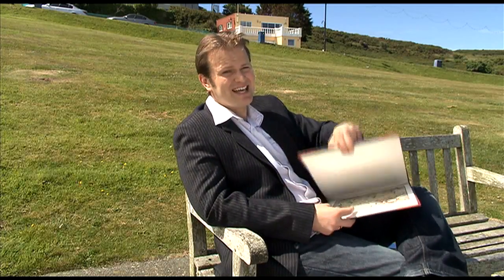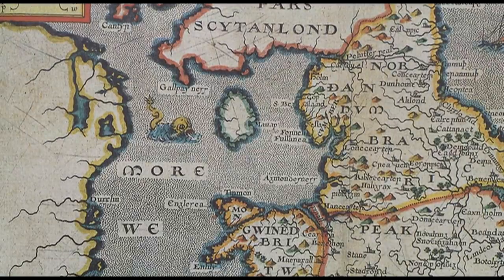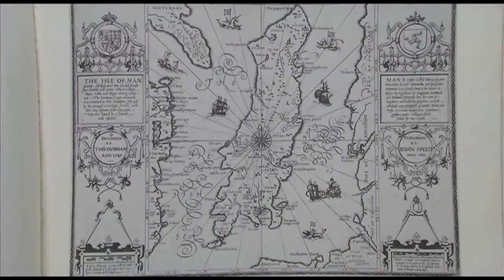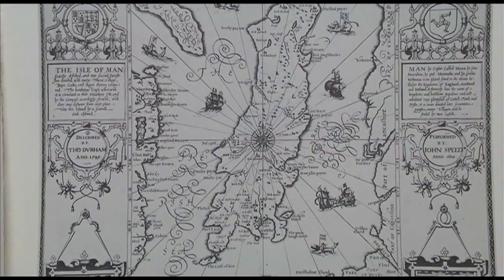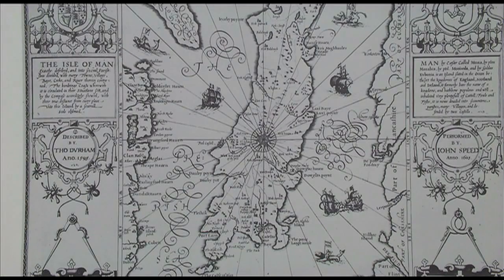Even so, there were some very bizarre attempts at getting the shape of the island right, even as late as the 18th century. This map was published in 1610 and although England and Wales are depicted accurately, the Isle of Man is far too large and not at all the right shape. It was the maps published by John Speed in the early 17th century which provided the most accurate early representations of the island.